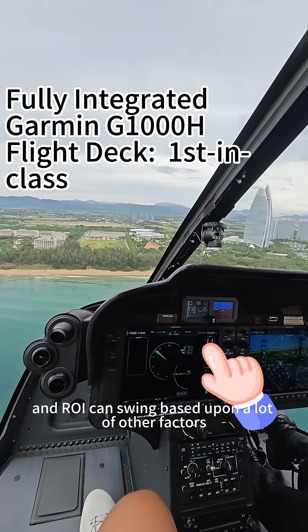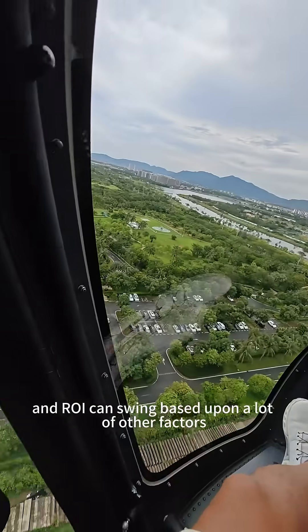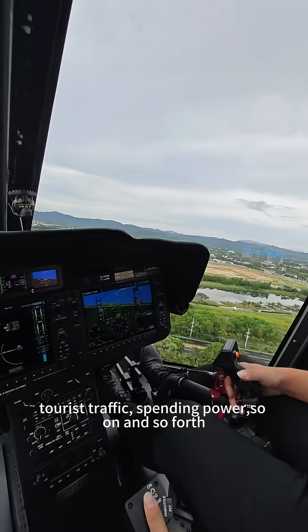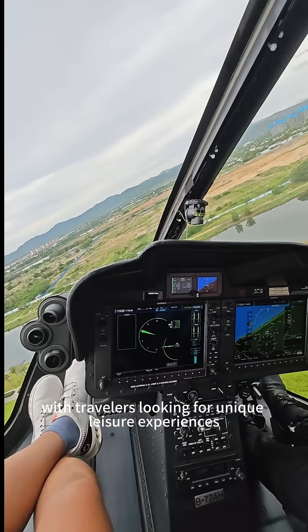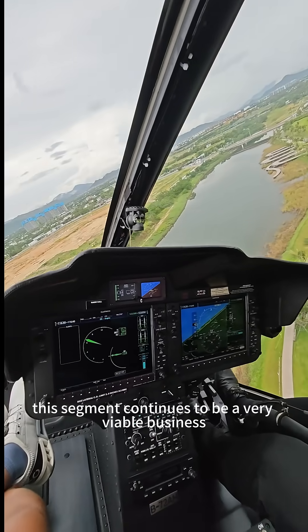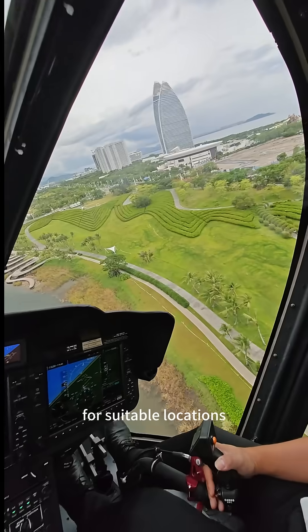These are just benchmarks, and ROI can shrink based on a lot of other factors like location, tourist traffic, spending power, and so on. But the core idea is this: with travelers looking for unique leisure experiences more than ever, this segment continues to be a very viable business for suitable locations.